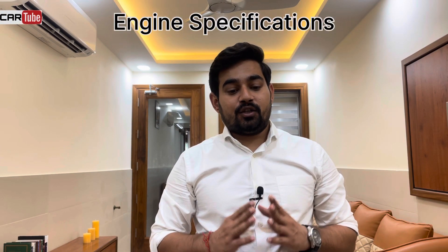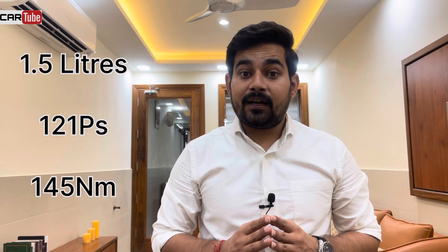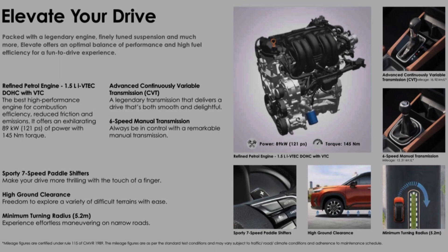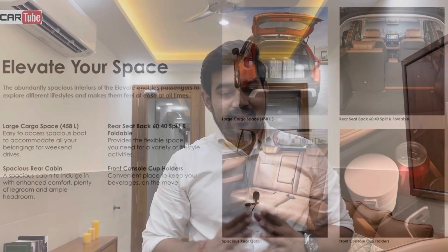Now let's look at the engine specifications of the Elevate. You get a 1.5 litre naturally aspirated petrol engine which gives 121 PS maximum power and 145 Nm peak torque. It is available with a 6-speed manual and CVT automatic. Honda Elevate also gets 458 litre boot space, which is the biggest in any car in this segment.